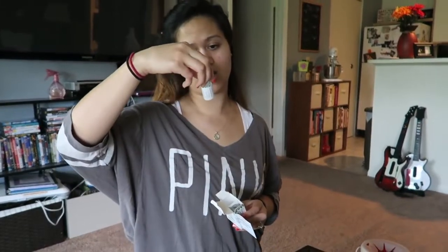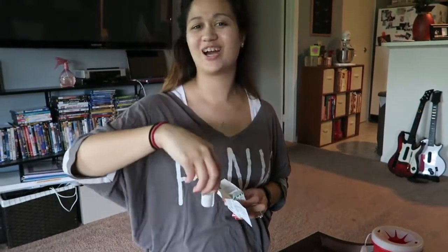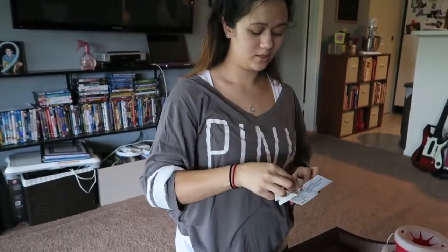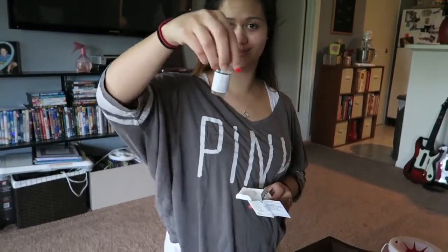This is the chorionic gonadotropin — I don't know how to say that. Do you see it? That's the actual stuff. And then this is bacteriostatic water. And we are going to mix them.